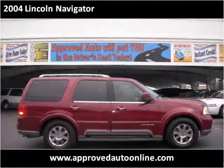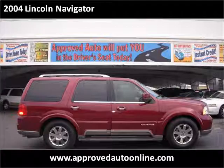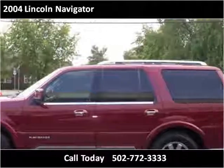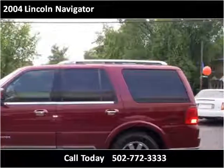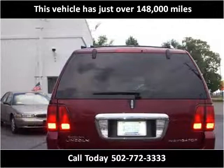This 2004 Lincoln Navigator is available from Approved Auto of America. This vehicle has just over 148,000 miles.